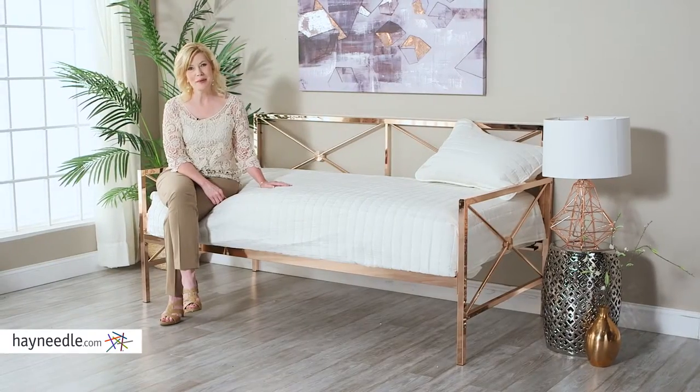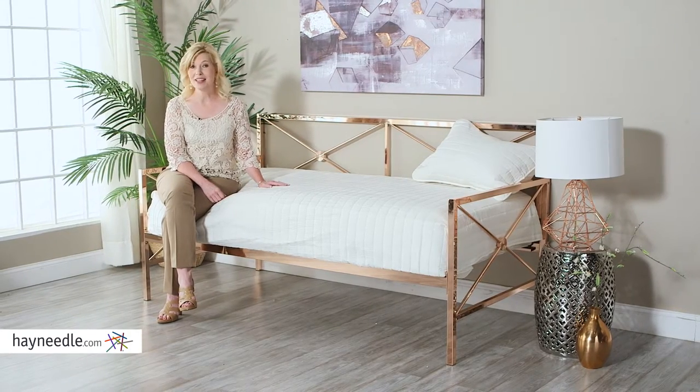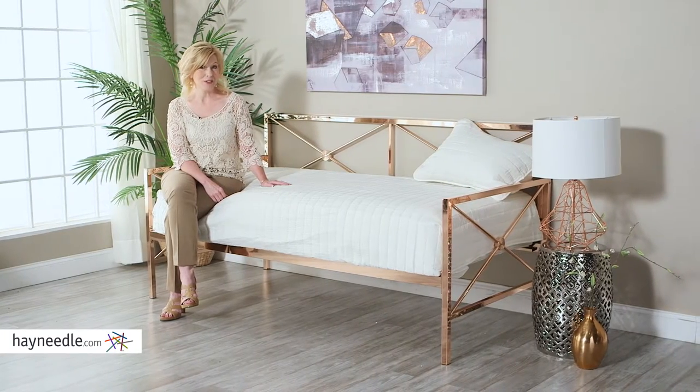The Bellum Living Somerton Daybed is a versatile piece. During the day, it can function as a place to sit and relax, and at night, it can be a full-on bed. Plus, it takes up less space than a full-size bed.